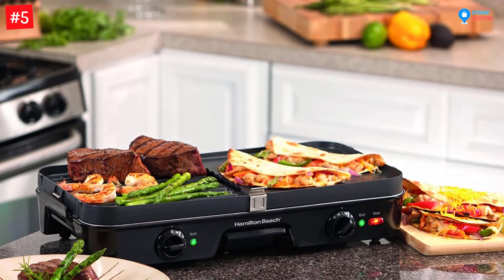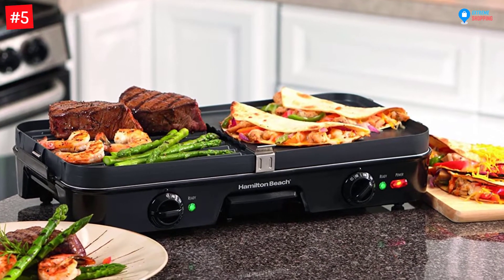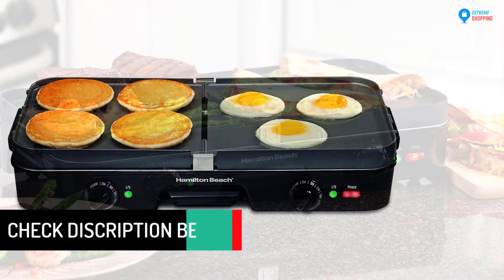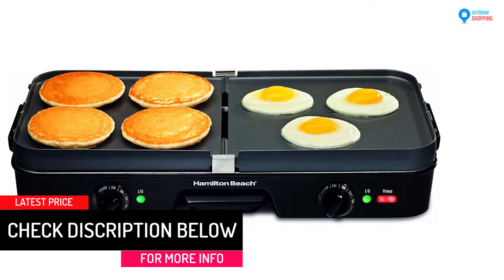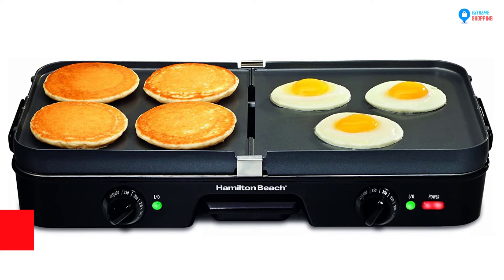The cooking plates have non-stick materials to eliminate the need to use a lot of oil when cooking. This electric griddle cooker is good for multiple cooking since it has two large cooking plates, so you can cook two kinds of foods at once. The temperature regulates so you can prepare foods that need high to low heat.